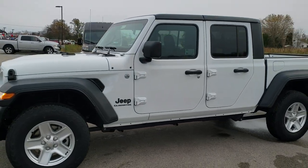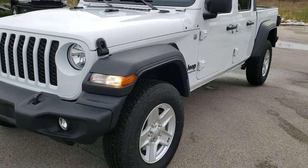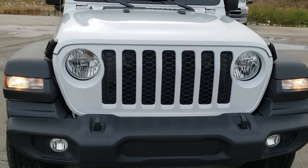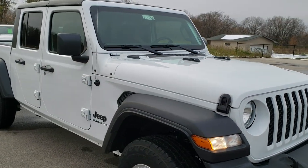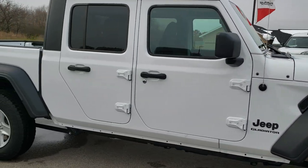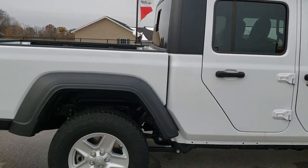This is stock number 20J32. We are here at Summit Automotive in Fond du Lac, Wisconsin, your new and used Jeep and Jeep Gladiator headquarters. Today we are checking out this brand new 2020 Jeep Gladiator Sport. We are going to do a walk around on the truck here and then we will get up close and personal and check out all the options on it.